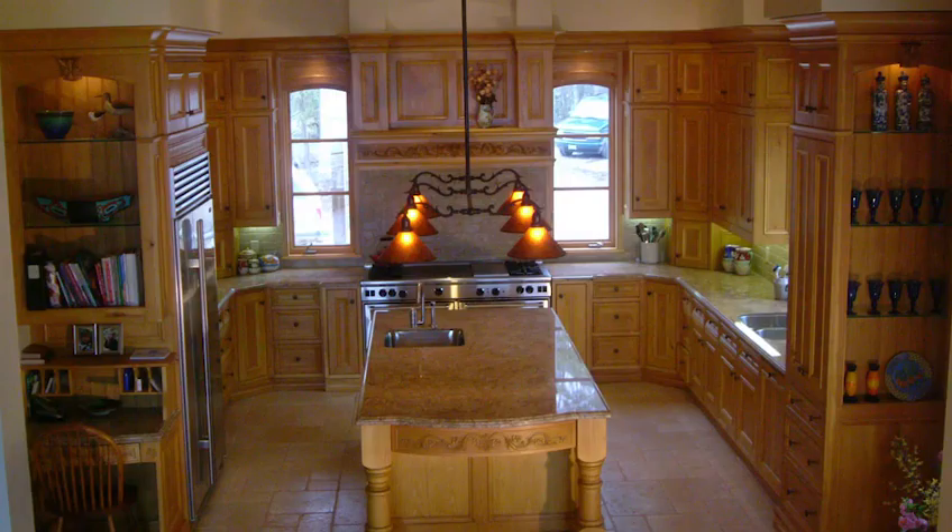There's also a pull-out pantry and of course the beautiful large island. Feel free to visit roydesign.com for more. Thanks for watching.